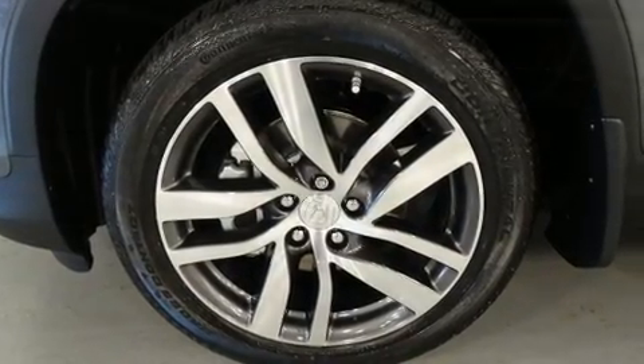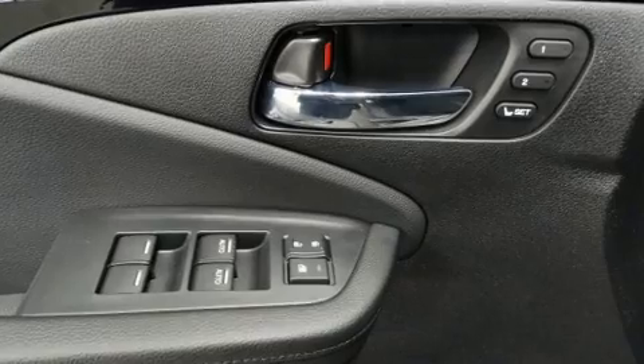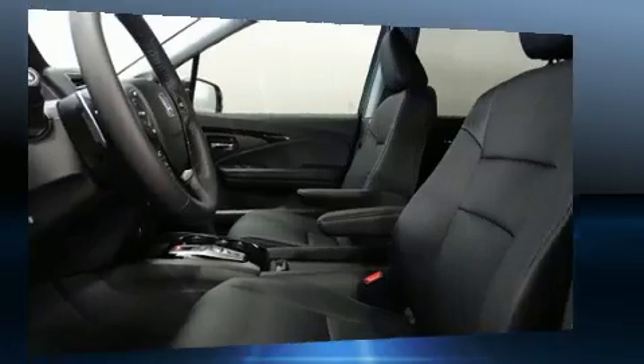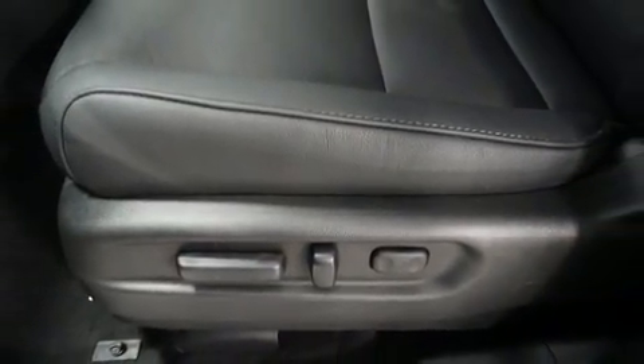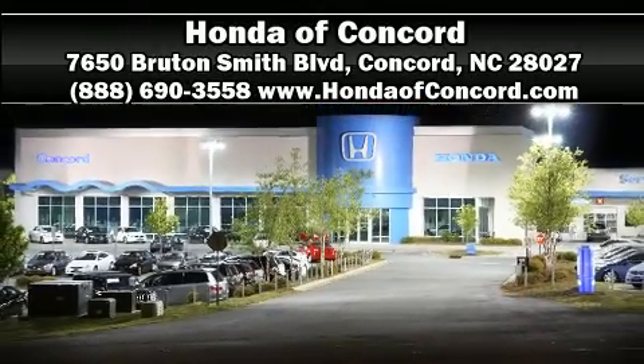Honda also prioritized safety and security with features such as dual front impact airbags, a security system, and four-wheel disc brakes with ABS. Adaptive cruise control maintains a preset distance behind the car ahead of you, simplifying highway driving and enhancing safety. Please don't hesitate to give us a call.